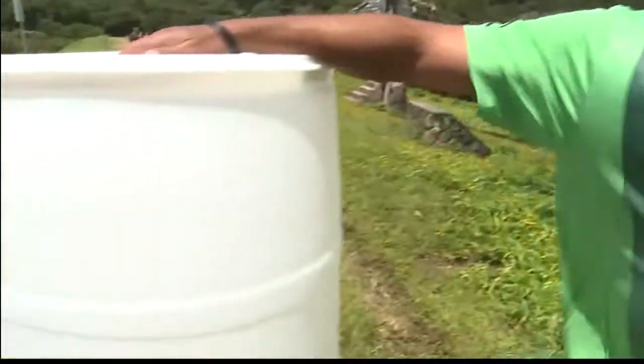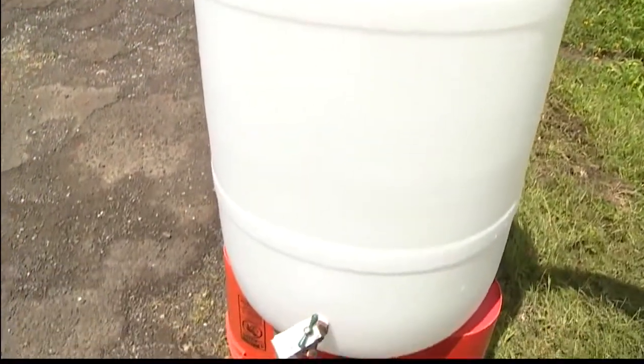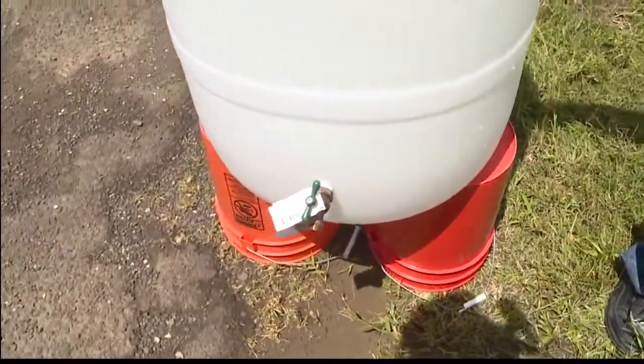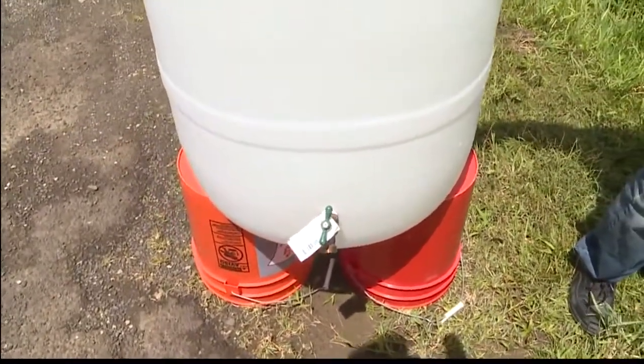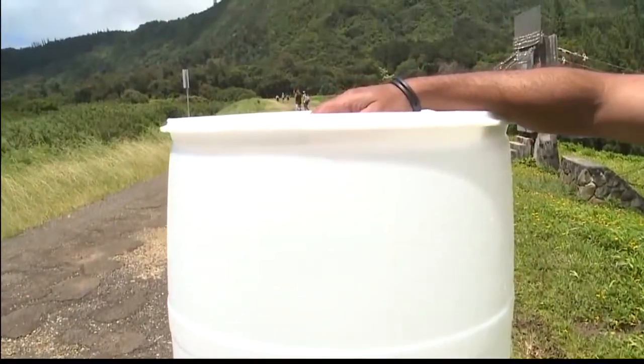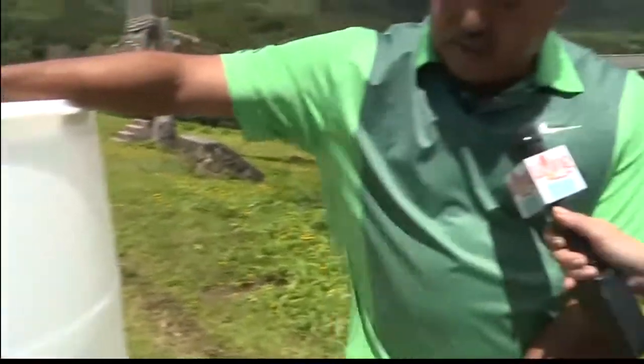I see that you have a barrel with you — tell us about this. This is a 55-gallon water catchment barrel. We get these barrels from Coca-Cola — it's a reused barrel. You connect this to your rooftop gutter. Every time it rains, it fills up. There's a spigot at the bottom that you can use to fill your watering can and irrigate your potted plants, instead of using potable water from the tap.